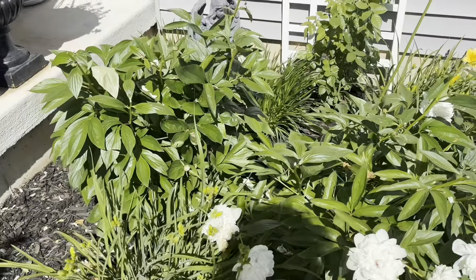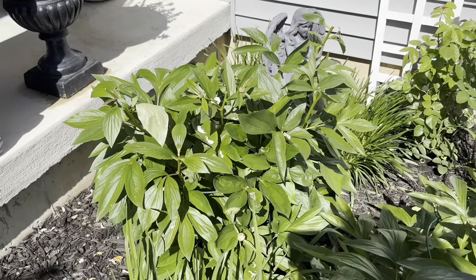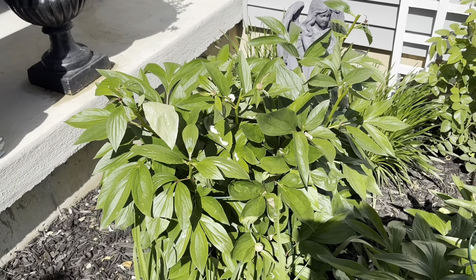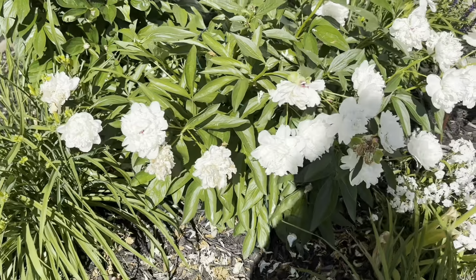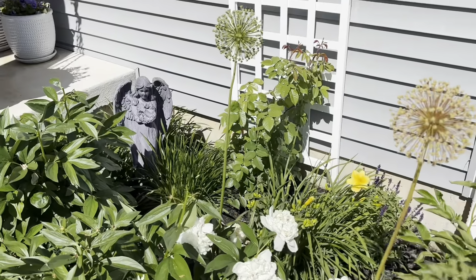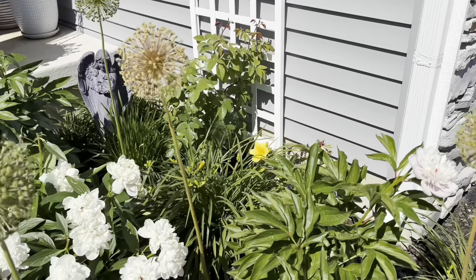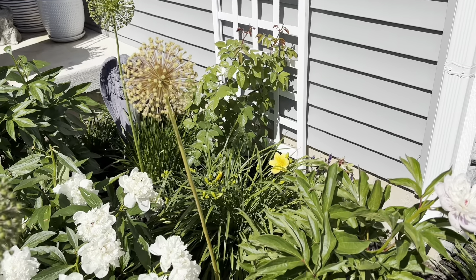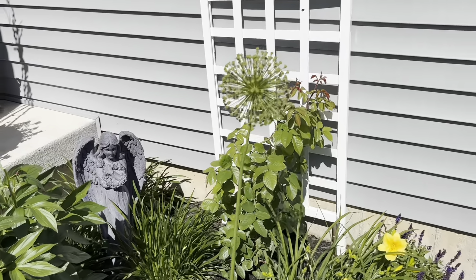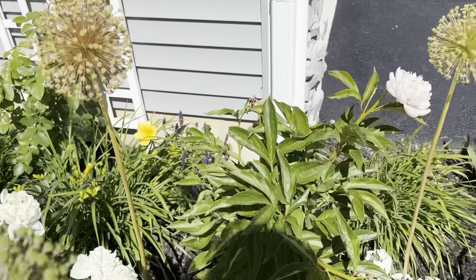I came in and deadheaded some of the spent blooms from the peonies. I'm so glad I took a short video a few days ago before I left. I'm seeing some other buds there that might still come up. The fragrance is still really beautiful, still so fragrant over here. Look at my rose back there — Kiss Me Kate. Look at her climbing. She is doing really well. I love this allium here that's still green, but this one over here is pretty done.